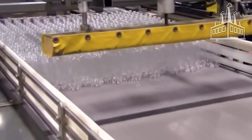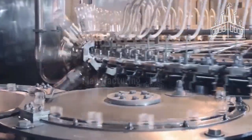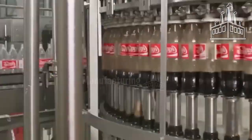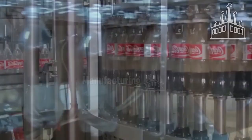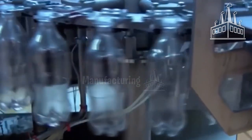Before the bottles can be filled, they must be lined up. A machine known as a de-palletizer handles this process, and a conveyor belt takes the finished bottles to a staging area. Still held by the support ledge, the bottles are flipped over, an ionized air burst cleans any remaining residue and neutralizes static charge, and then a printed label is wrapped around each bottle and stuck in place.